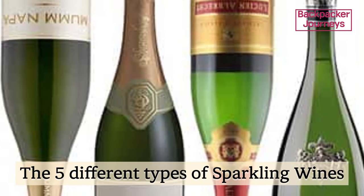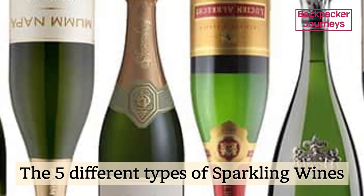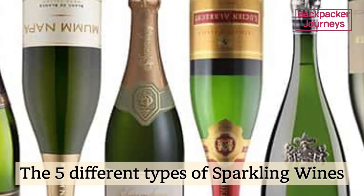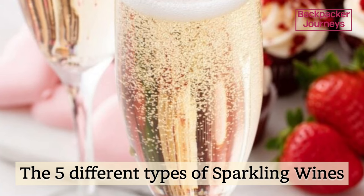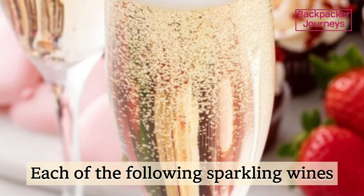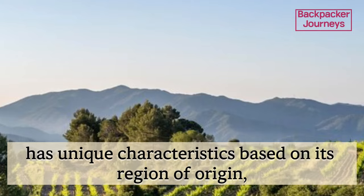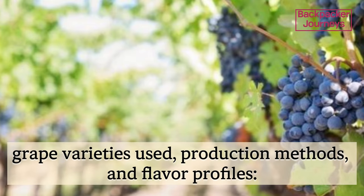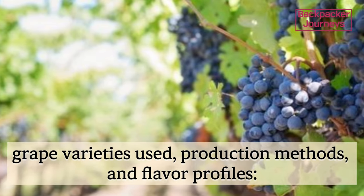Welcome, wine enthusiasts, to a journey through the effervescent world of sparkling wines. As we raise our glasses and prepare to embark on this sparkling adventure, let us delve into the diverse and delightful realm of bubbles. Each of the following sparkling wines has unique characteristics based on its region of origin, grape varieties used, production methods, and flavor profiles.